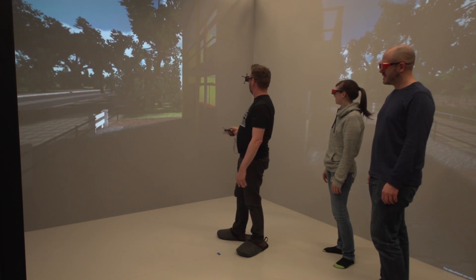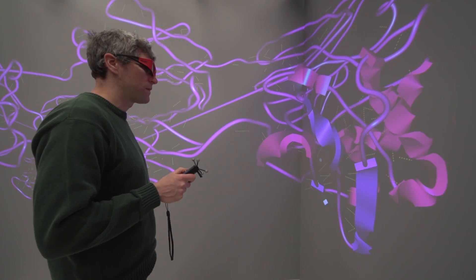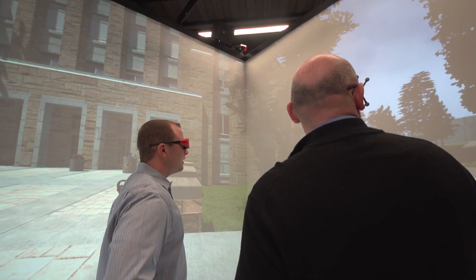A researcher can see on a flat screen one thing, but when they can walk around the data and see the pore spaces or a molecule and how it's folded in a different way, they're able to better see the interactions and make connections that benefit their research.